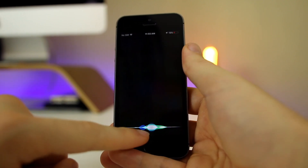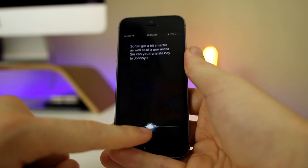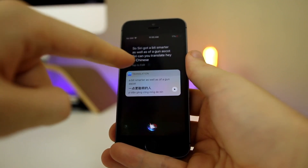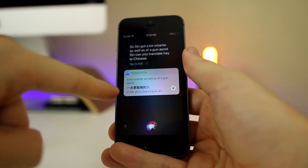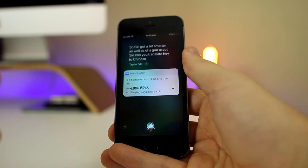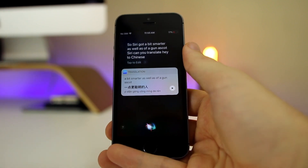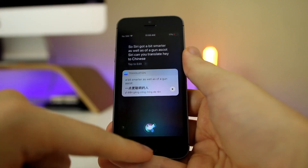Siri got a bit smarter as well. You can now ask Siri to translate — for example, translating a phrase to Chinese — which is really cool. Siri also got smarter with contextual learning: it'll learn your patterns and deliver more of a conversational experience. It still has a long way to go, but it's a nice improvement.